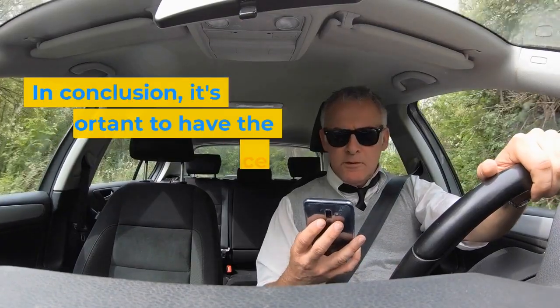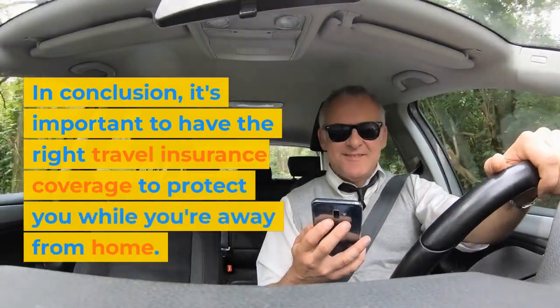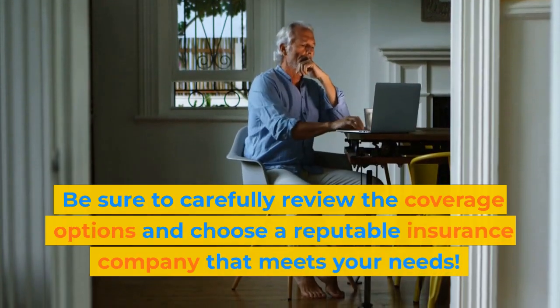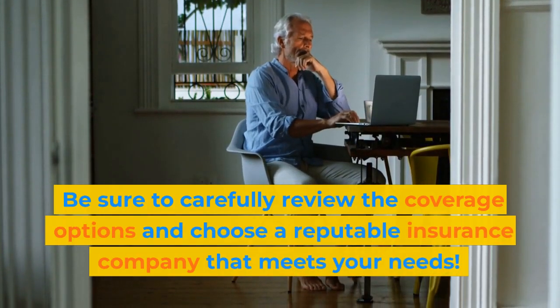In conclusion, it's important to have the right travel insurance coverage to protect you while you're away from home. Be sure to carefully review the coverage options and choose a reputable insurance company that meets your needs.